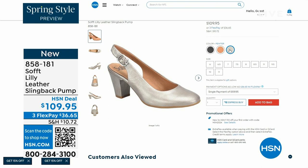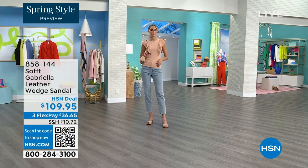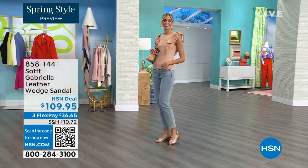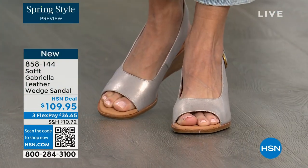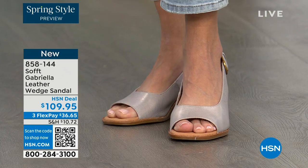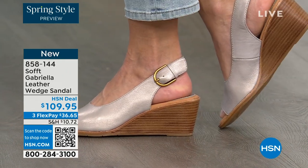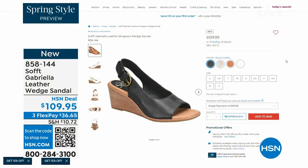We also have the Gabriela leather wedge sandal coming up. This is brand new — a launch for us here at HSN. So maybe you liked the other one but you prefer your toes out. A wedge you can never go wrong with. You're seeing them there in the champagne color. They also come in white, black, and a luggage which is a beautiful tan.